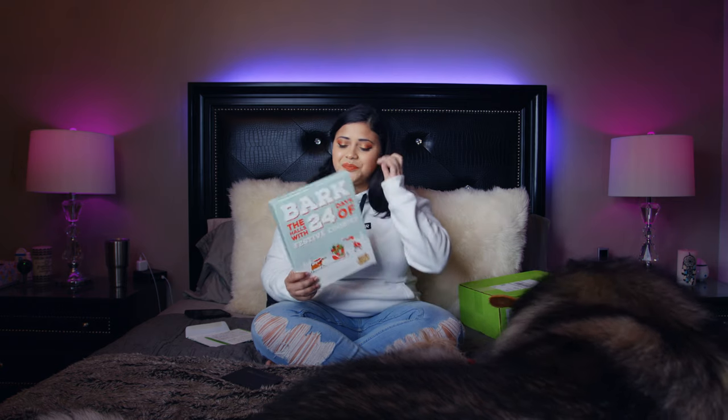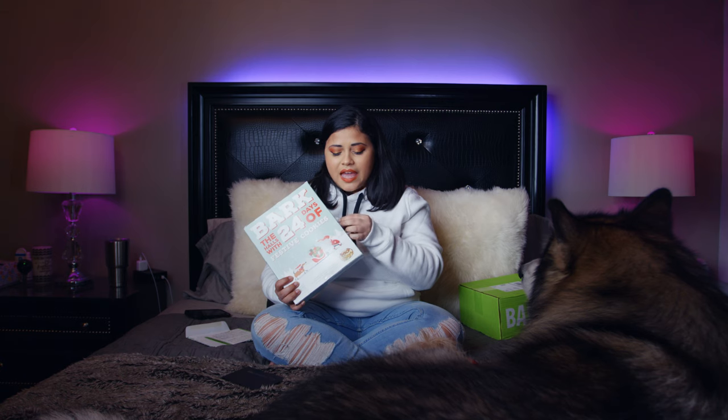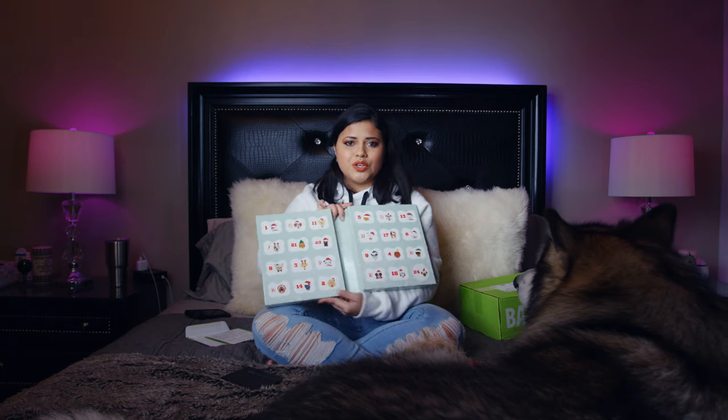Let's start now with the advent calendar. It's Barked — 'Deck the Walls with 24 days of festive cookies.' You're supposed to open it in December and give the dog one cookie each day. But we have two dogs, and I want to show you in case you want to buy it. It's super inexpensive — it was $14.99, so super cheap.